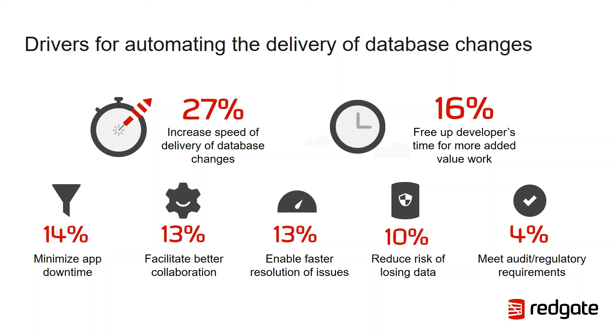In both financial services and wider sector responses, synchronizing application and database changes was seen as one of the greatest challenges, along with overcoming different approaches to application and database development, and preserving and protecting business-critical data. When asked how long it would take to move from traditional database development to a fully automated process, the results were interesting. In financial services, 13% thought it would take less than six months, compared with 20% in wider sectors. Also, 21% in financial services thought it would take more than two years, compared to 19% in wider sectors.